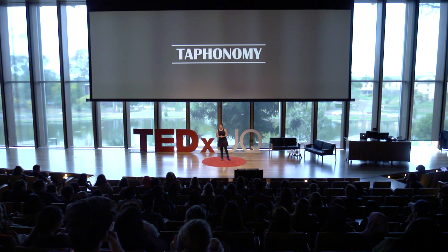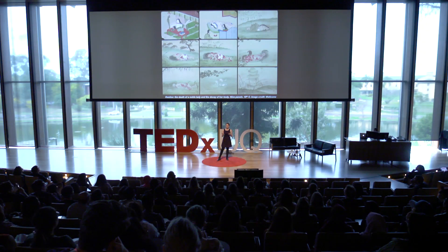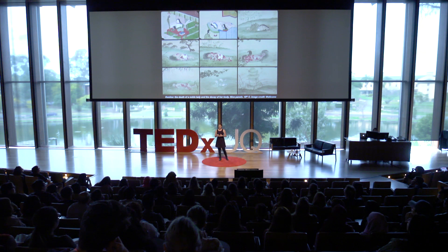Taphonomy is the study of the decay of organic remains and their eventual burial — the transfer of organic remains from the biosphere to the lithosphere. Paleontologists, as well as archaeologists and forensic scientists, all use taphonomy in their work. And the interest in how animals decay, and particularly humans, is not restricted just to its scientific study.